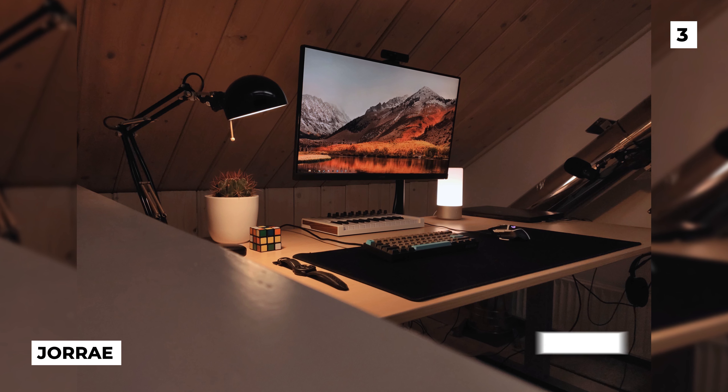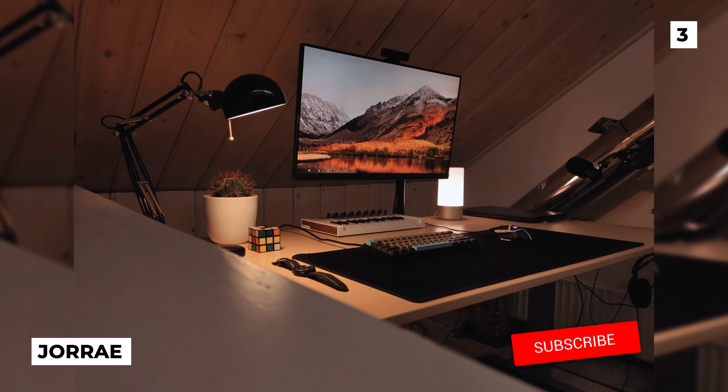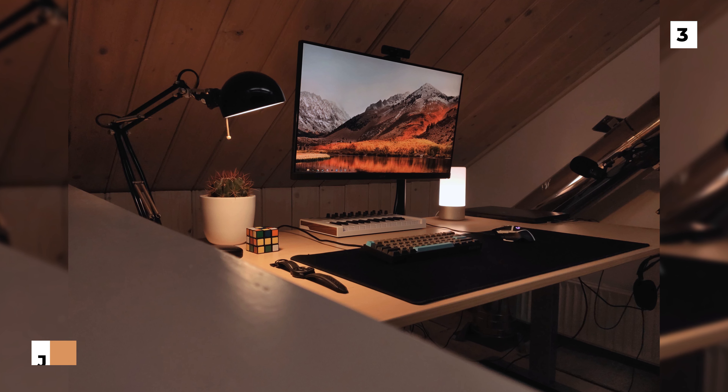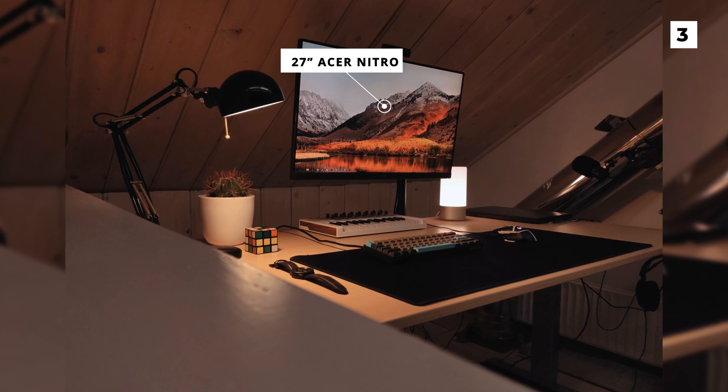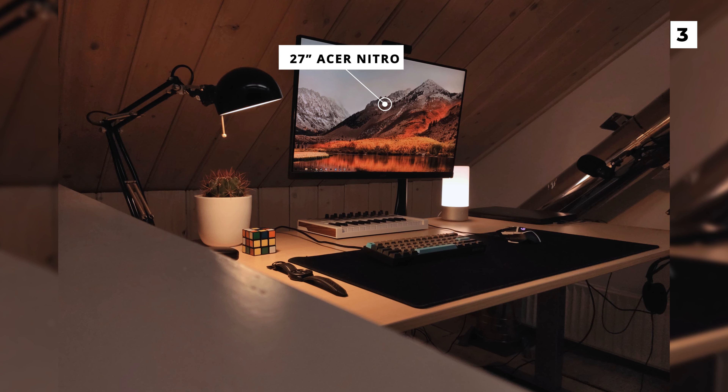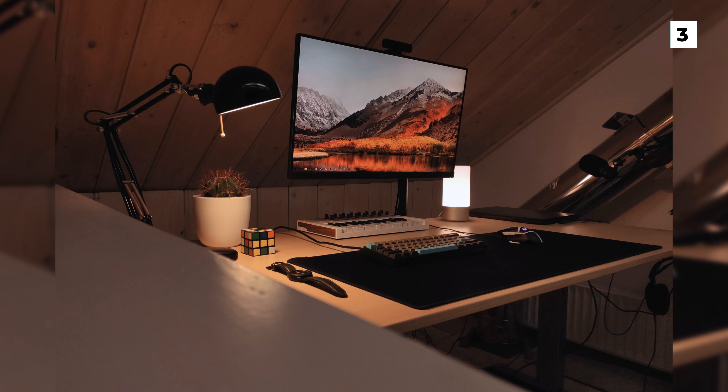Our next setup comes from Joray and features some super warm and cosy vibes. The focal point of this build is a mounted 27-inch Acer Nitro monitor, which not only provides plenty of screen room but, having it mounted, leaves you with plenty of room on what looks like a relatively narrow desk.